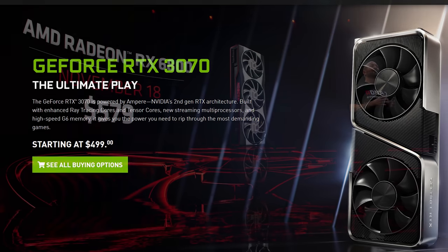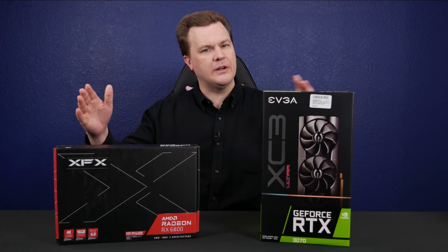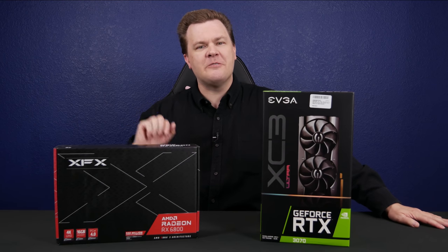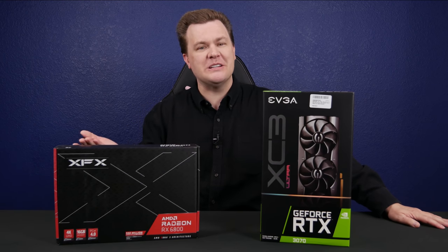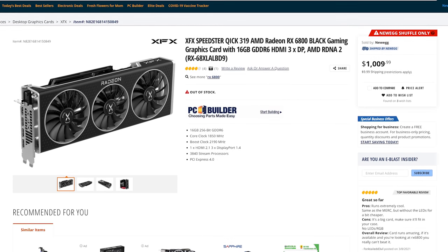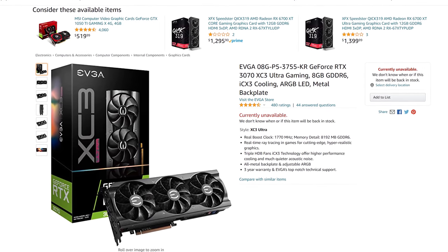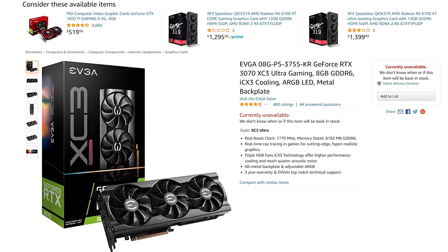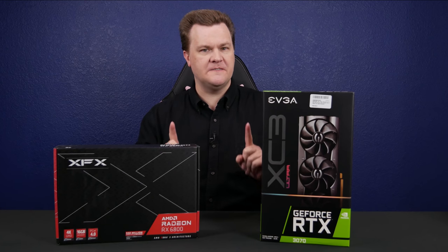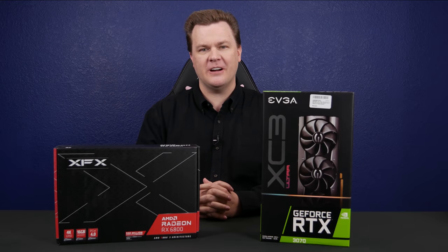$499 versus $579. Not that that matters in the spring of 2021 when I'm recording this, and both of these are $1,000 cards on eBay. Hi to everybody watching in 2022 and beyond when these are reasonably priced. In February 2021, it is actually very hard to find either of these cards new from any reliable source at under $1,000. It's crazy, but we're going to put that price aside — I want this to be useful six months from now, not just during the current cryptocurrency craze.